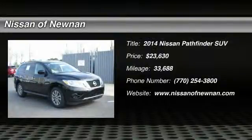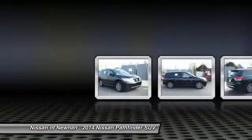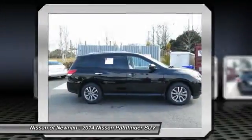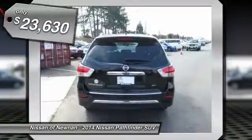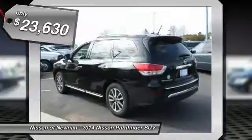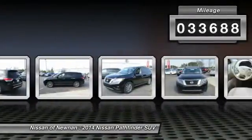The 2014 Pathfinder has a premium interior with three rows of seating for up to seven passengers, as well as versatile seating and cargo configurations. This SUV appeals to both truck lovers and car lovers and is priced below $25,000. This vehicle has less than 35,000 miles.